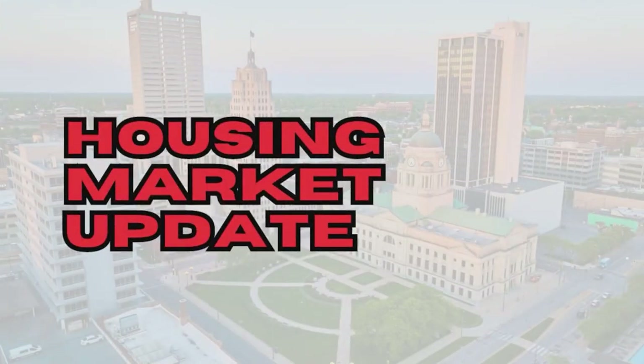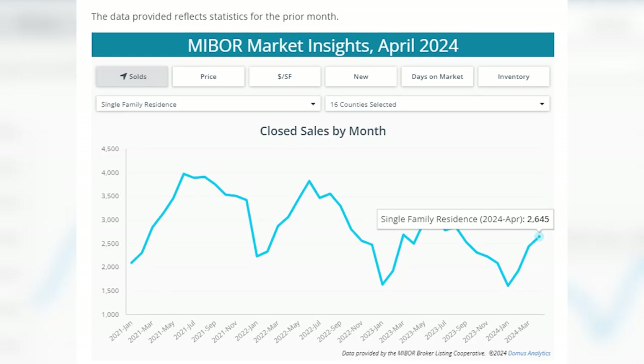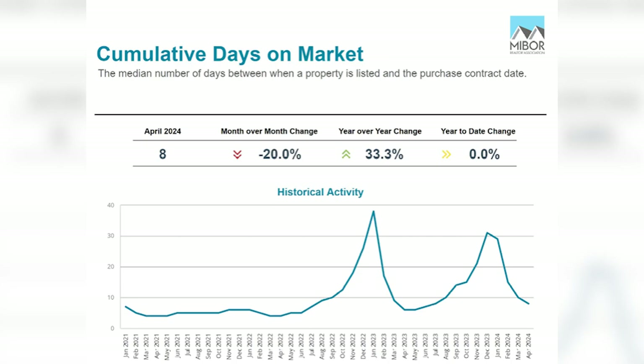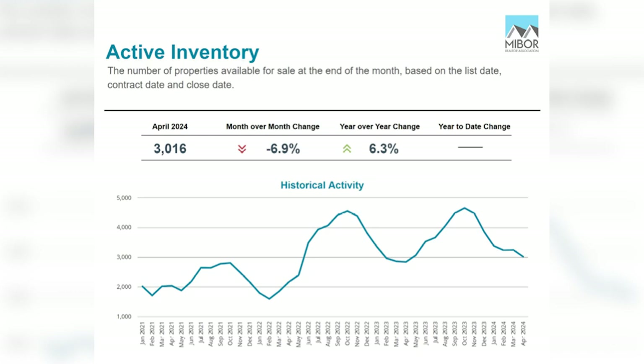Coming up is my latest monthly market update with actionable data for your real estate success. The numbers are in for April for the greater Indianapolis housing market. The median sales price has bounced back to its high of $300,000. Sales and new listings were both up, which considering the time of year is not a huge surprise, though they are better than a year ago. That caused days on market to tick up slightly — last year running about six days, now up to eight. Sales are going off at 1% under list on average, and active inventory has increased to 3,016 homes.